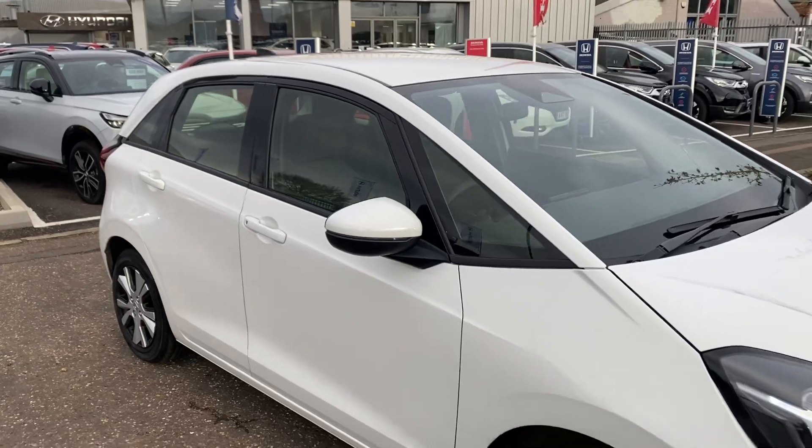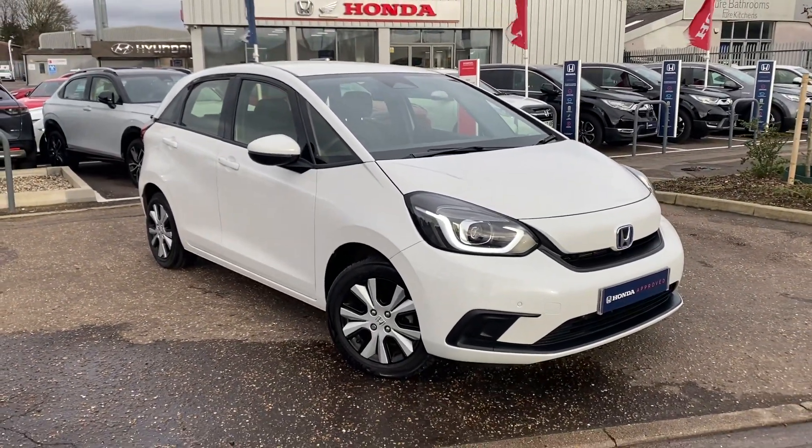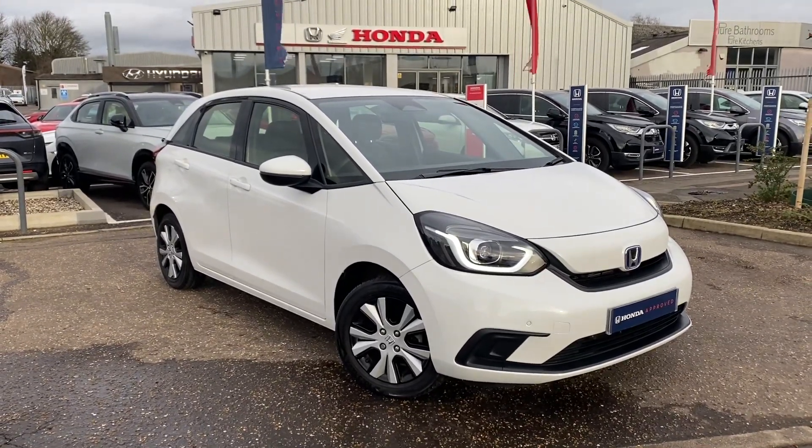Available now to view, drive and buy. Give us a call before you pop over — make sure it's still available, we can get you booked in, set up an appointment, have a little look around, have a drive, and answer any questions by giving us a call or dropping us an email. Thanks for watching.